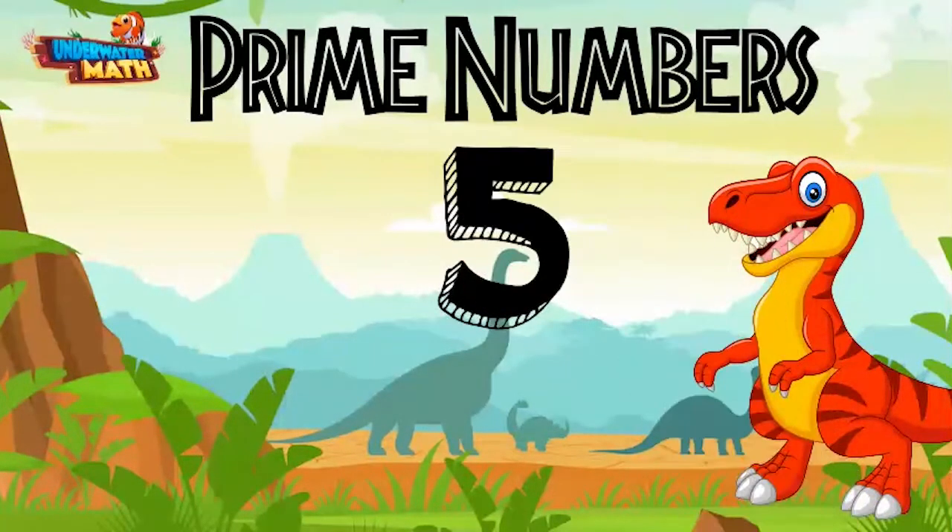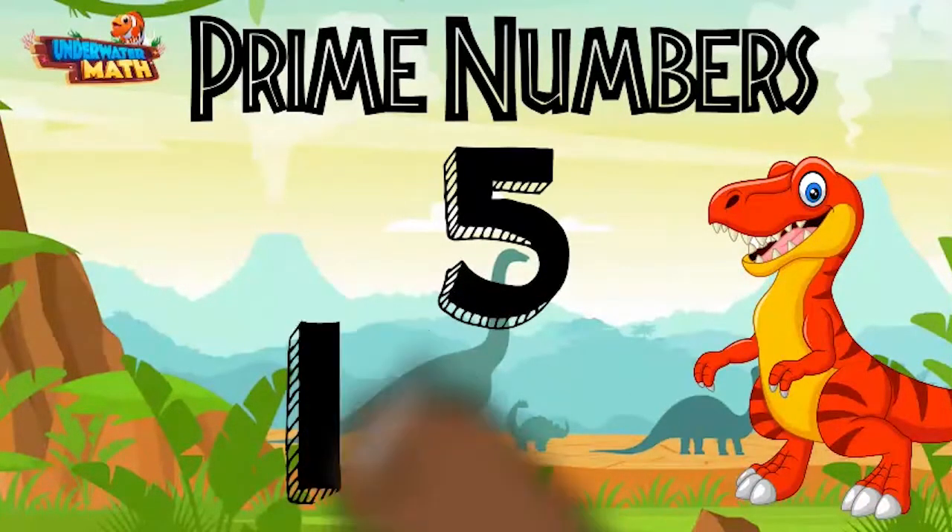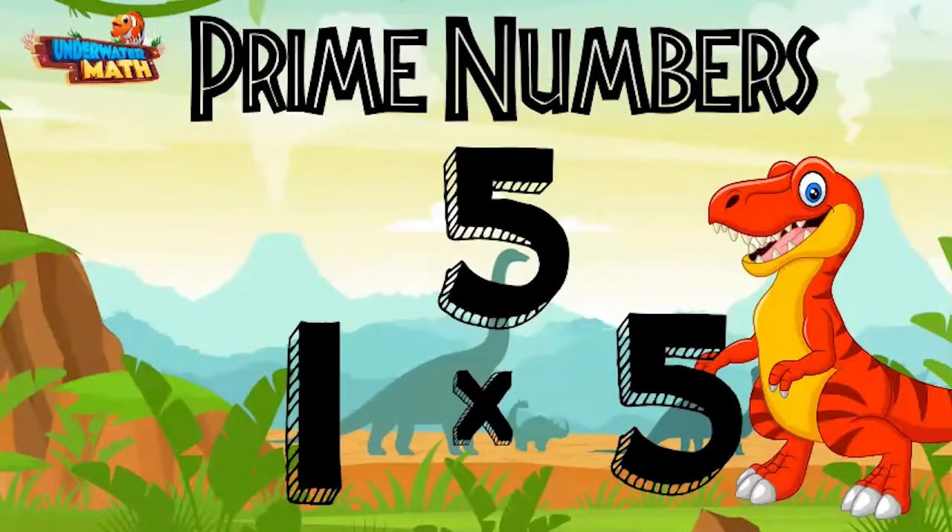For example, the number five is a prime number. The only way to make five through multiplication is one times five. One and five are the factors of five. There are only two factors, so five is a prime number.